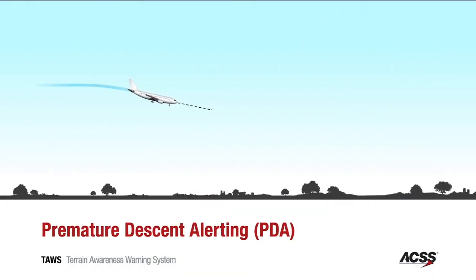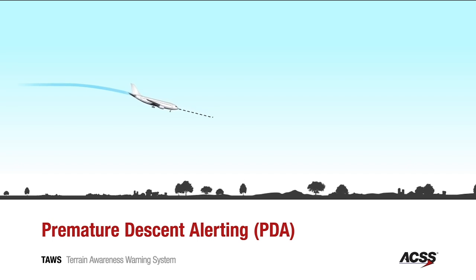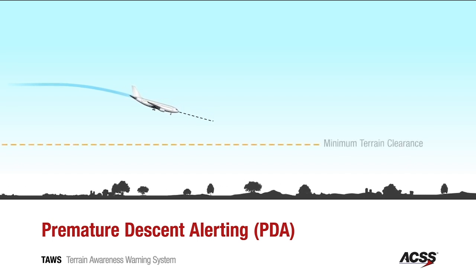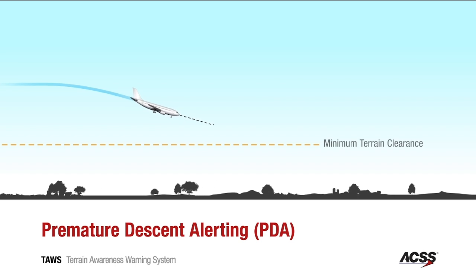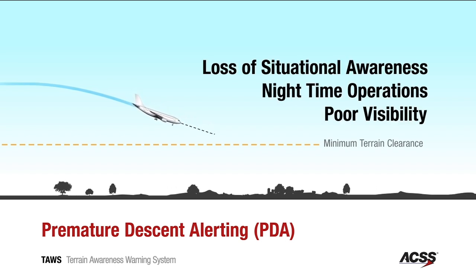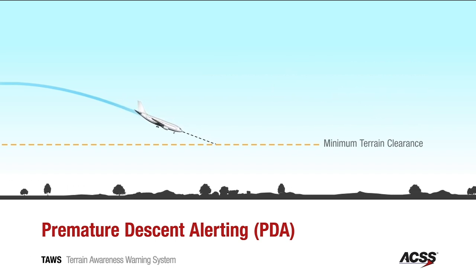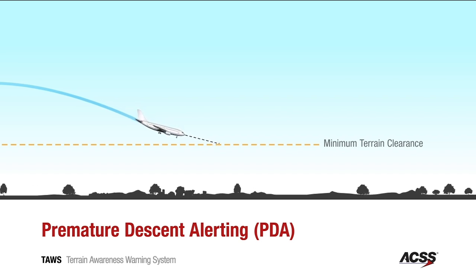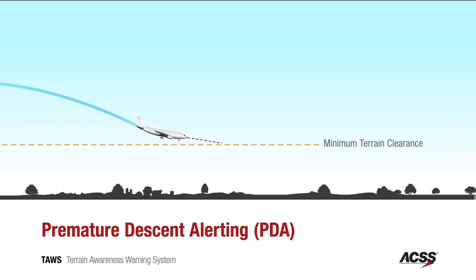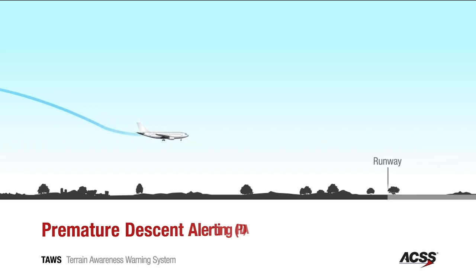Nearly one-third of all CFIT accidents occur during final approach when the aircraft is properly configured for landing and is descending at a normal rate. Various factors such as poor visibility, nighttime operations, and loss of situational awareness contribute to crashes into the ground short of the runway. Too low terrain. The PDA, or Premature Descent Alert, emits an oral alert when the ACSS TAWS detects the aircraft to be abnormally close to terrain during an approach.